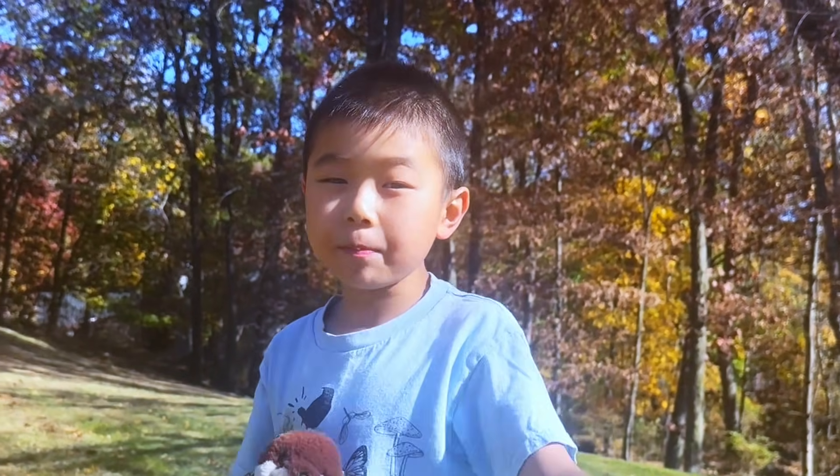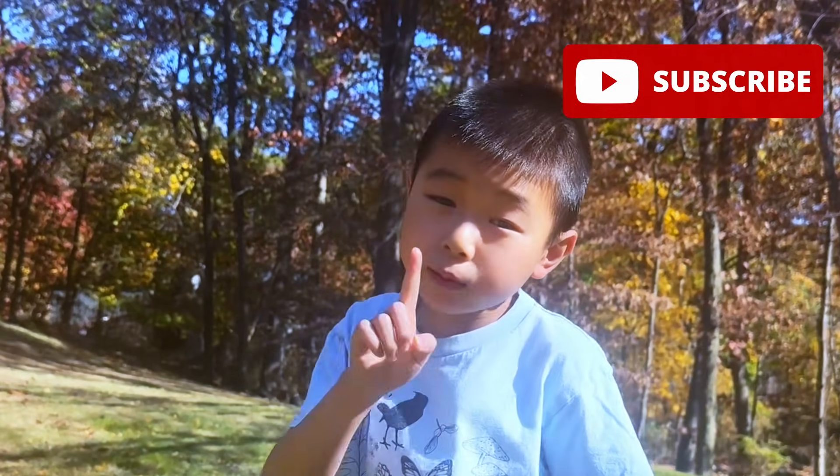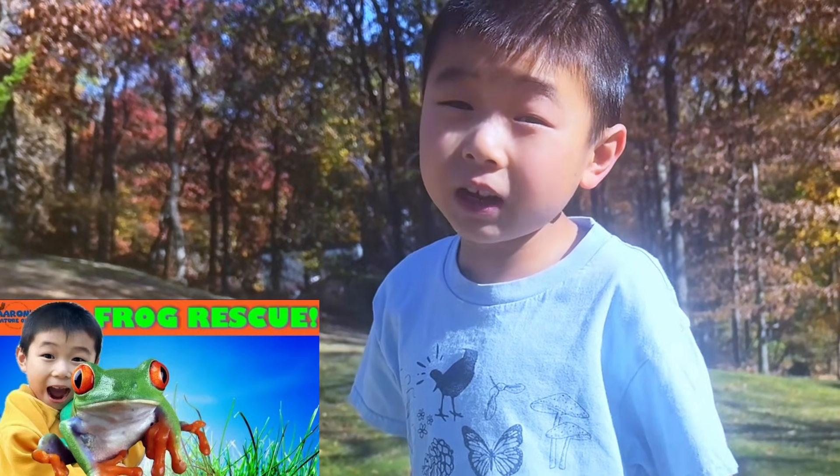Hi guys! If you guys like my backyard rescue adventures, don't forget to hit the subscribe button. And there's been another recent video uploaded — it's the frog rescue video! Check it out!